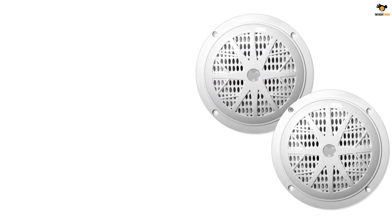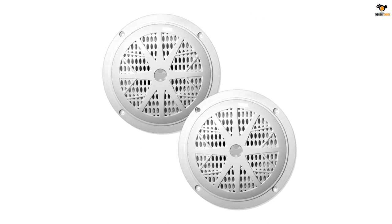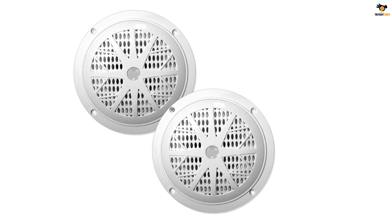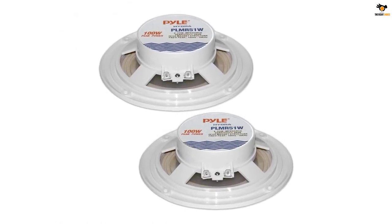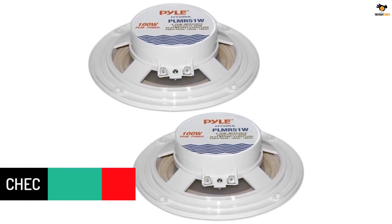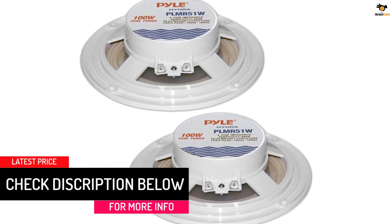To offer full-range audio, the Pyle Dual Marine Speakers feature a 20-ounce circuit magnet. You will also get a frequency response range of 100 Hz to 18 kHz, offering a comparatively better bass output. Even with these features, the Pyle Dual Marine Speakers offer a low-profile design to make RV installation much easier and practical.